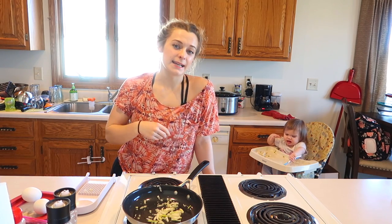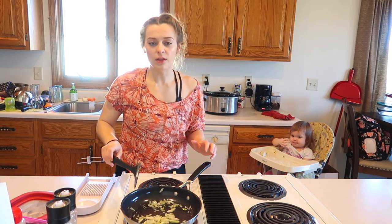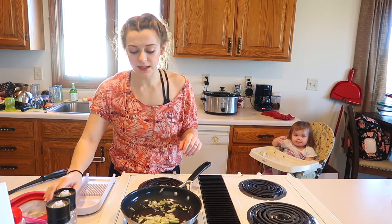Welcome to the lunch portion. Right now I'm making a little egg omelet scramble type of thing. So far I have olive oil and onion in this pan.